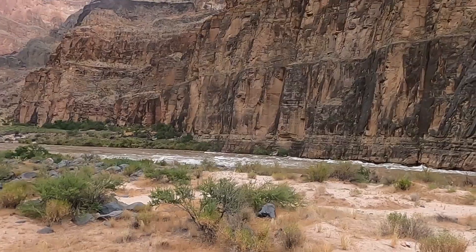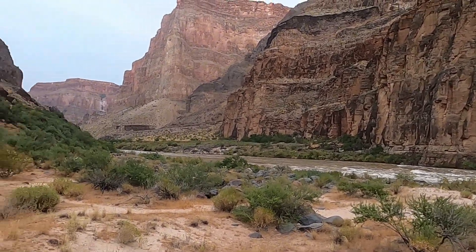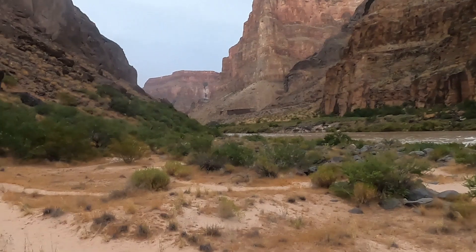Welcome to the Grand Canyon, more specifically the western end of the Grand Canyon down near a rapid, a notorious rapid known as Lava Falls. Thanks for joining me this evening. Geology professor Sean Wilsey here, wrapping up a six-day river trip through the Grand Canyon with some friends.